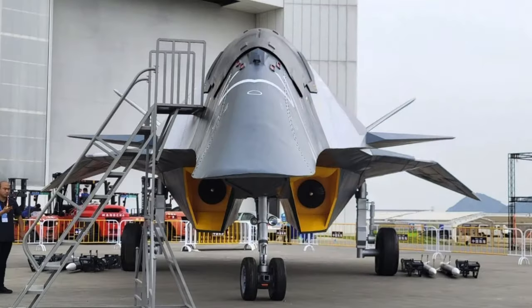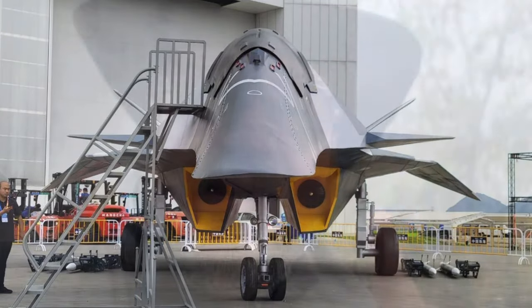Is the Chinese sixth generation fighter real? Well, yes, but not for the reason you're thinking.